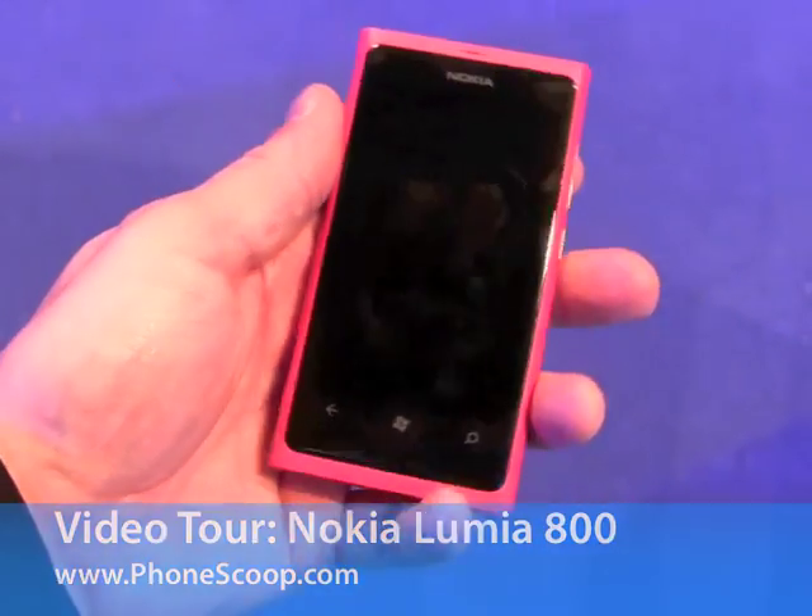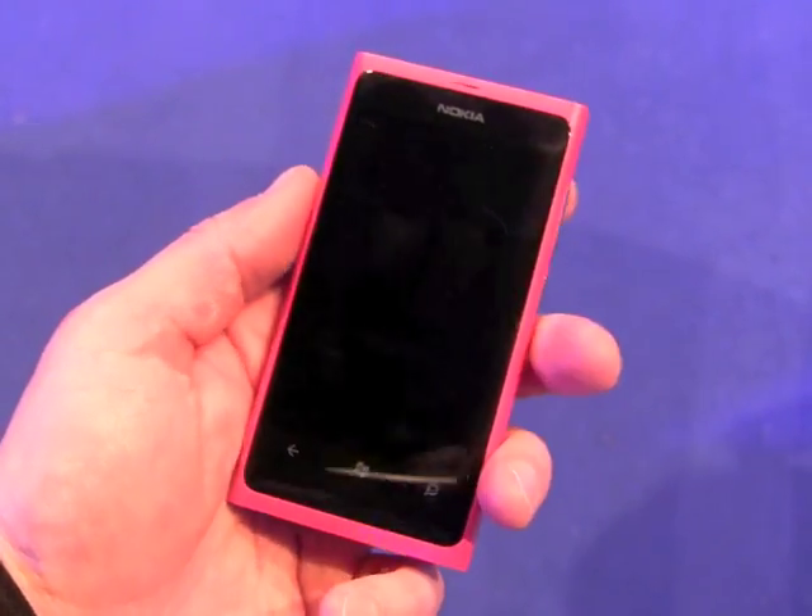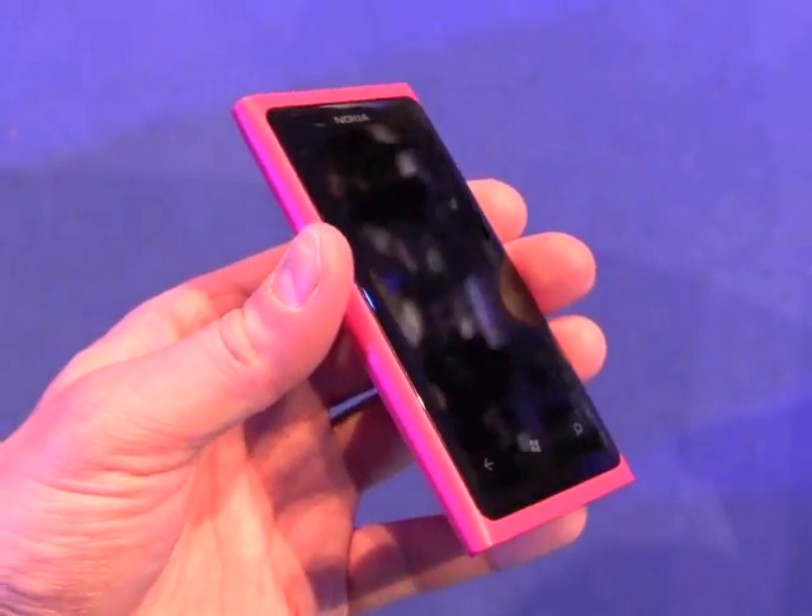Hey everybody, this is Eric with PhoneScoop. We are looking at the Nokia Lumia 800, one of Nokia's first Windows Phone devices, and this is the pink version.